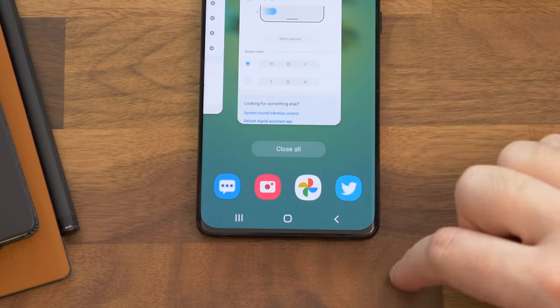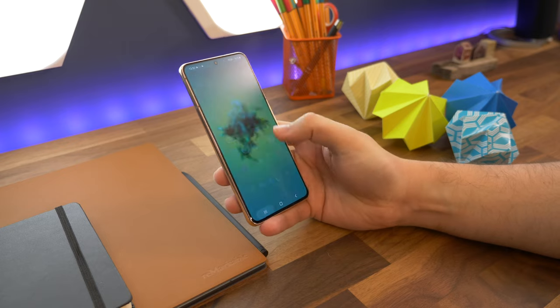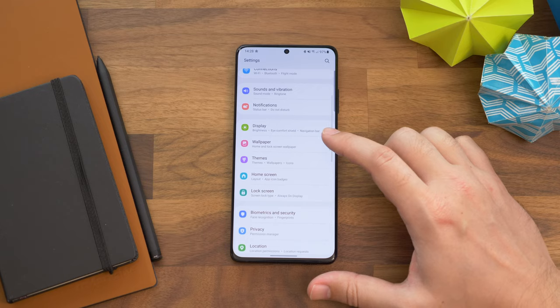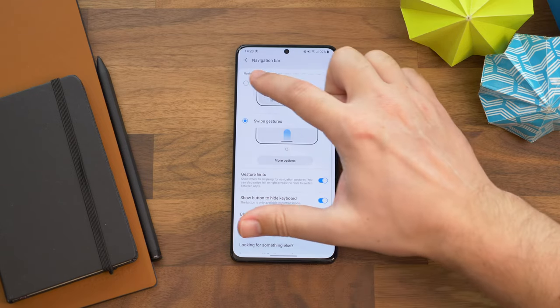Number twelve is bringing back navigation buttons. Navigation gestures have replaced old Android buttons for a good couple of years now, but if you want to bring them back because you prefer them, go to Settings, Display, Navigation Bar, and now choose Buttons to bring them back.